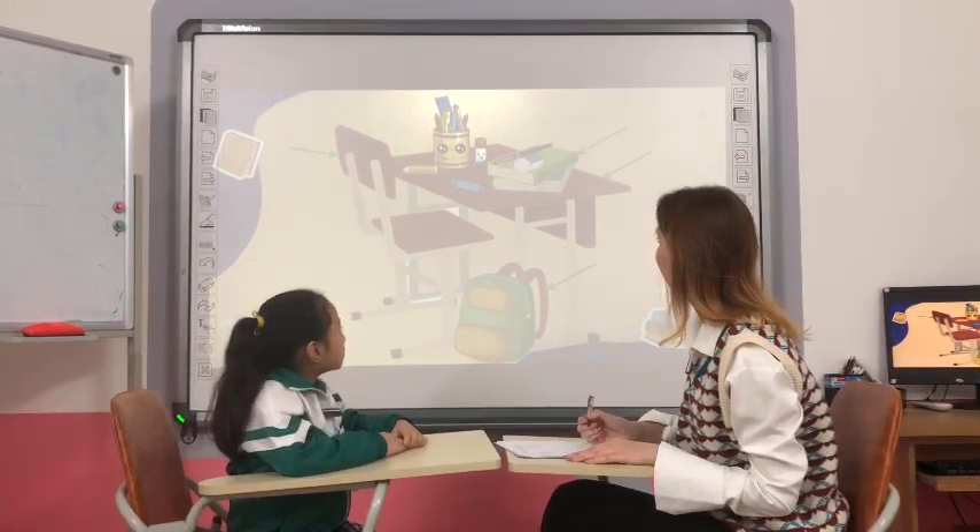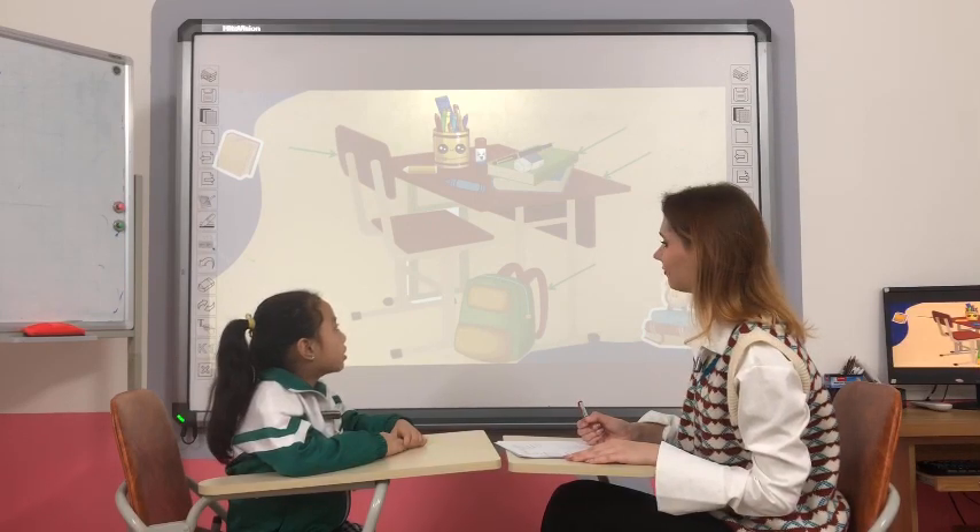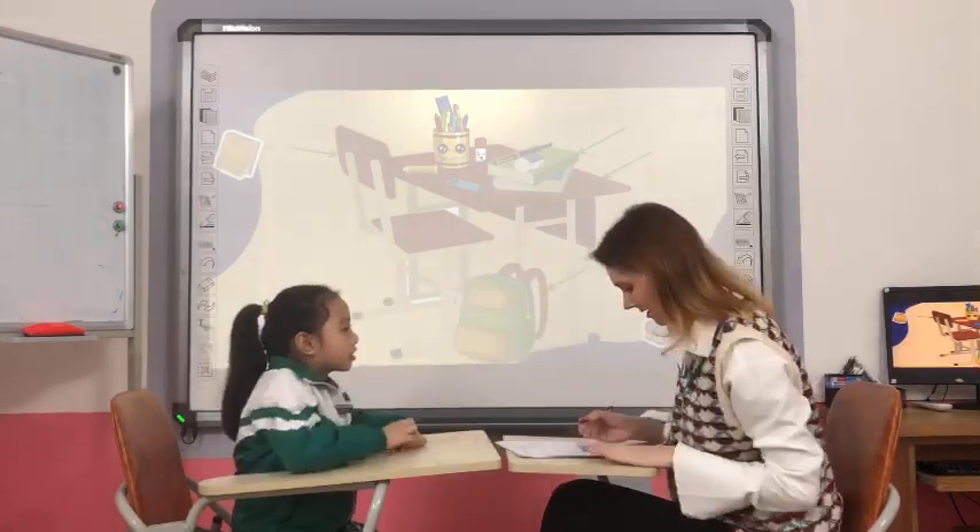What is it? It's a book. What color is the book? It's green. Yes, high five. Good job, it's green.